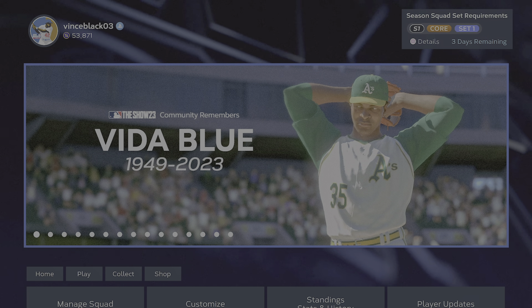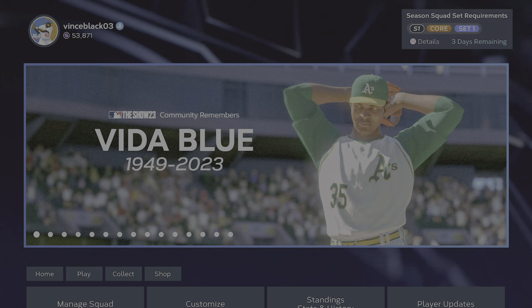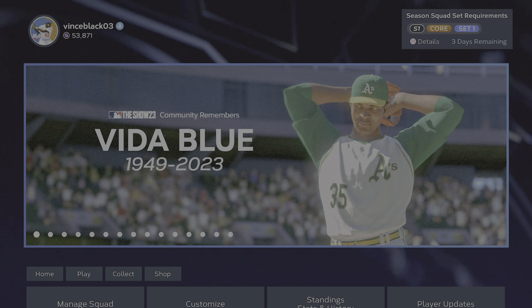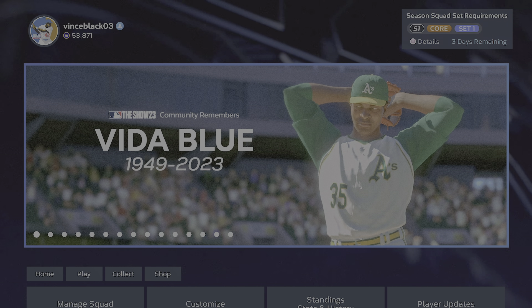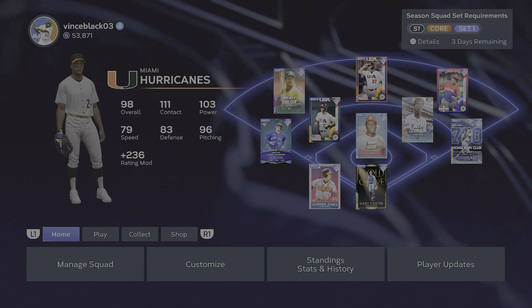Hey YouTube, Scott Stevens here. Check this out — I wanted to show you something. First of all, very cool remembrance here of Vita Blue by MLB The Show 23. That's not what I came here to talk to you about, though.